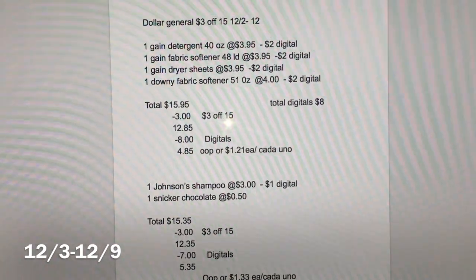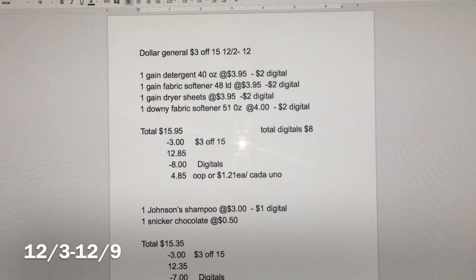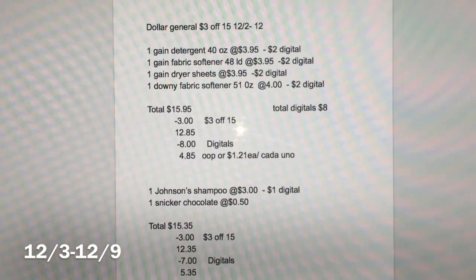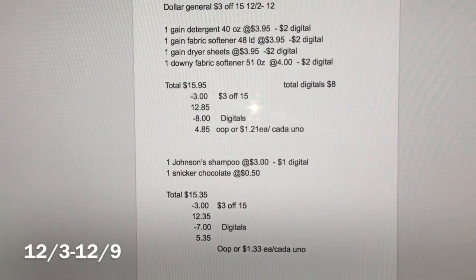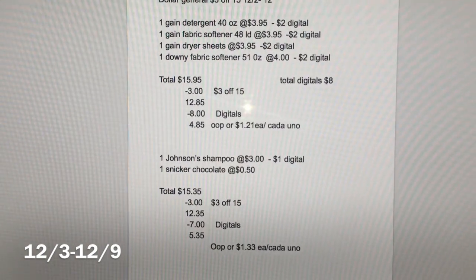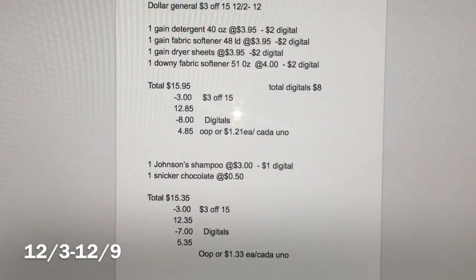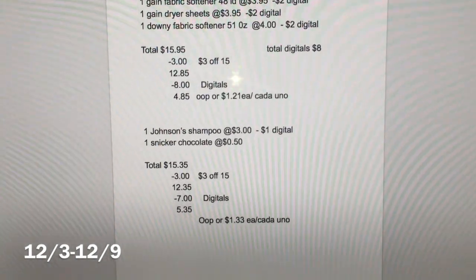The total for this scenario is going to be $15.95. After the cashier scans all your products, give them your $3 off $15 coupon, and your total will come down to $12.85. After that, you put in your phone number for your digital coupons — that's $8 off — so your total out of pocket should be $4.85, or about $1.21 for each product.